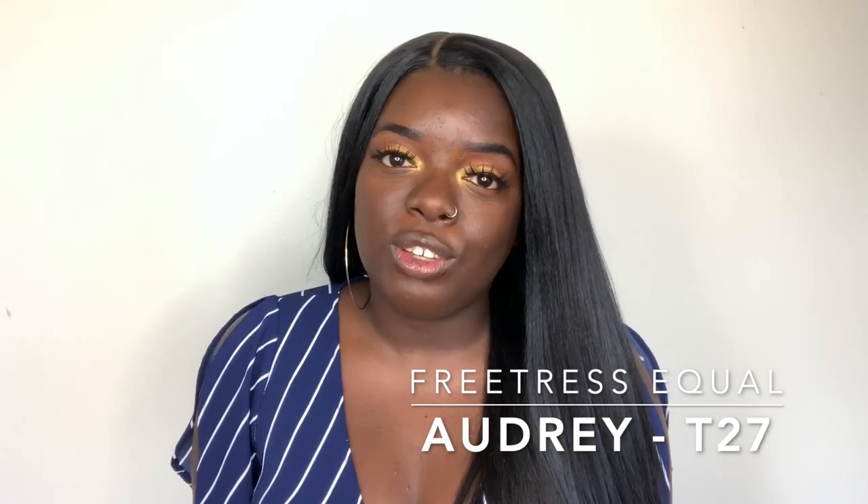Today for $20 Tuesday I'm featuring a wig from FreeTress and her name is Audrey. I have Audrey in the T27 color. Now this one I'm wearing right now isn't Audrey — this is actually one of my favorite straight wigs by Outre called Volume Pressed. I'll link that video in the cards above and in the description box if you want to check it out.